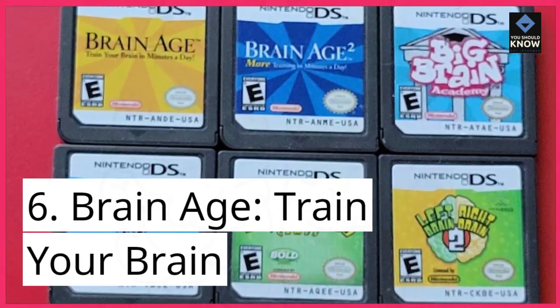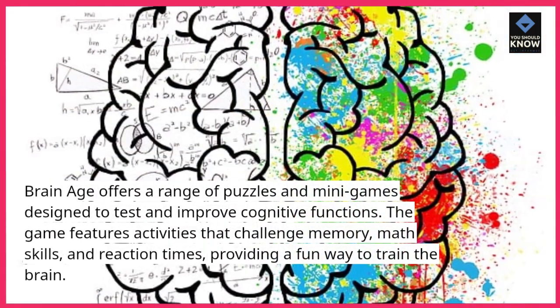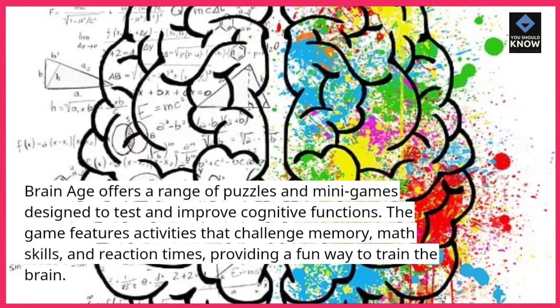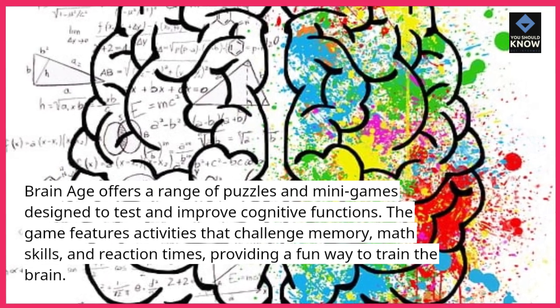6. BrainAge: Train Your Brain offers a range of puzzles and mini-games designed to test and improve cognitive functions. The game features activities that challenge memory, math skills, and reaction times, providing a fun way to train the brain.